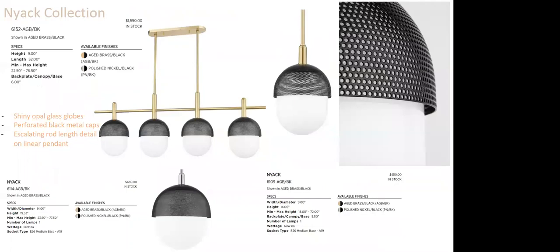The Nyack collection features shiny opal glass globes with the most important detail being the perforated black metal caps. The quality of the perforation is exceptional — it's the details that make the difference with Hudson Valley. The four-light version shows varying heights of connections to add intrigue and visual interest. The collection includes a 14-inch diameter pendant, a 9-inch pendant, a semi-flush mount, and a wall sconce. Be aware of your scaling with this collection.